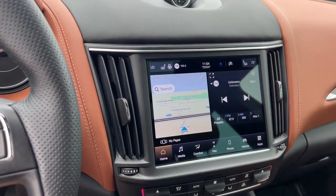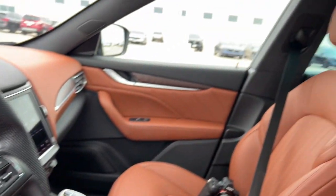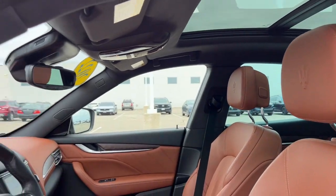Parking sensors, lane departure warning, blind spot monitors, heated seats, and a dual pane panoramic sunroof.